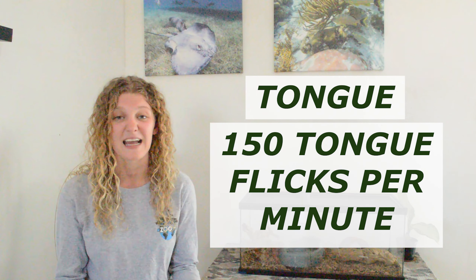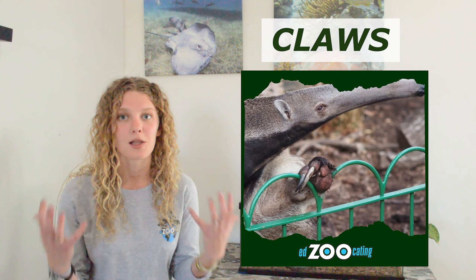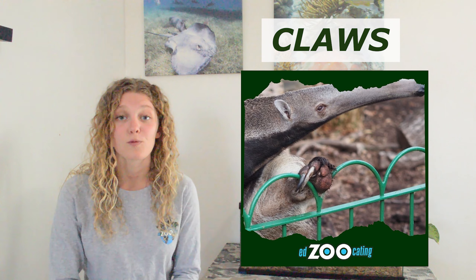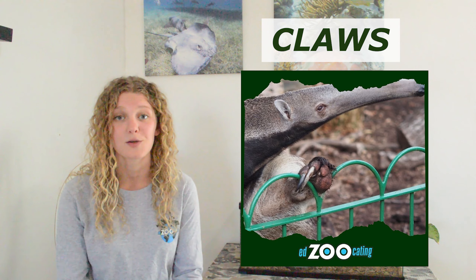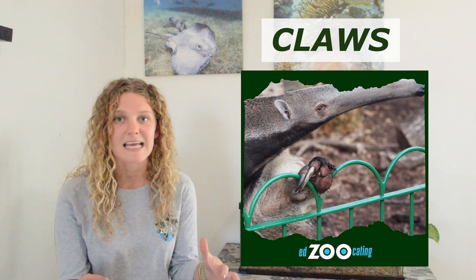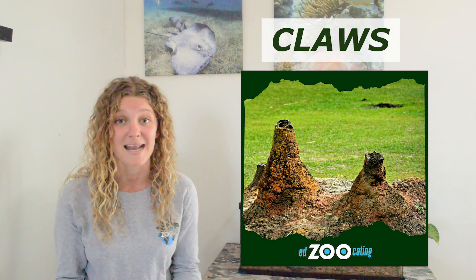There are animals with amazing adaptations found all over the world, but perhaps one of the coolest animals is the giant anteater. Giant anteaters can be found in Central and South America and they usually hang out in either grasslands or rainforests, or pretty much anywhere that they have their main food source, which is ants.